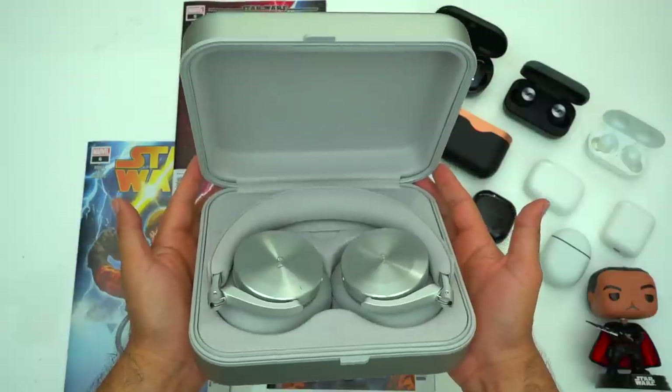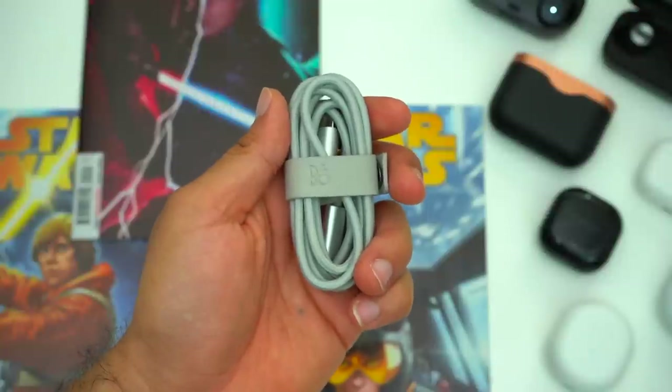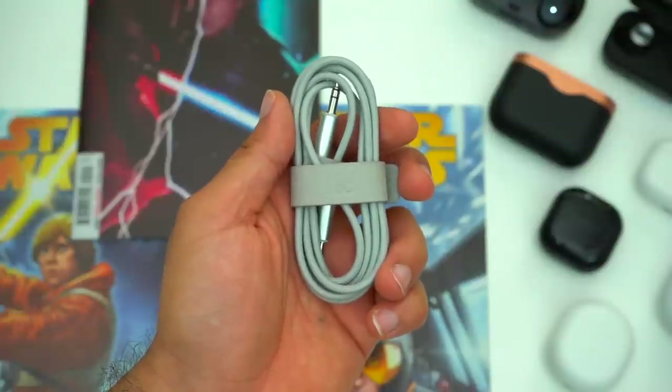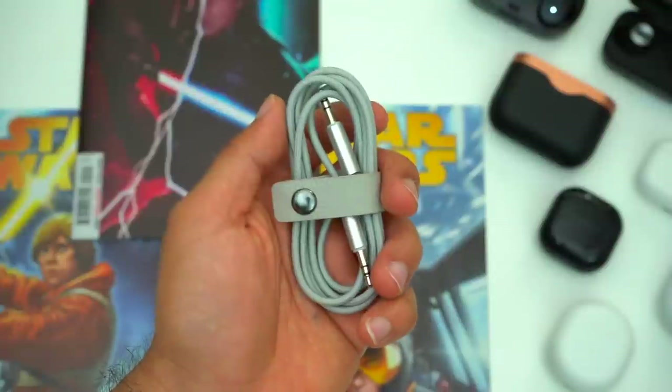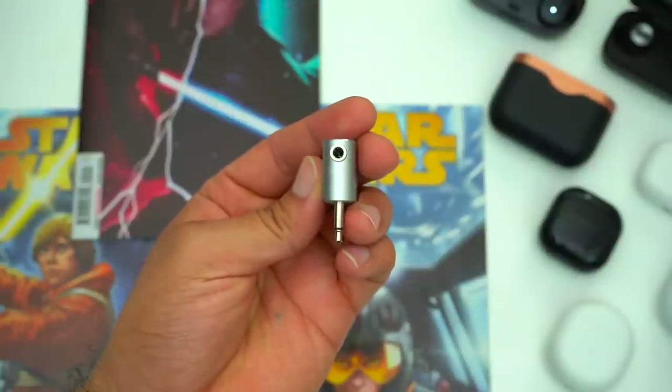This way you still get the luxurious feel but you save yourself the heartbreak of scratching up your beautiful case. But case aside, the included cables are also super premium. The H95's come included with a fabric USB-C to USB-A charging cable, a 3.5mm audio cable, and they even come included with an airplane adapter.